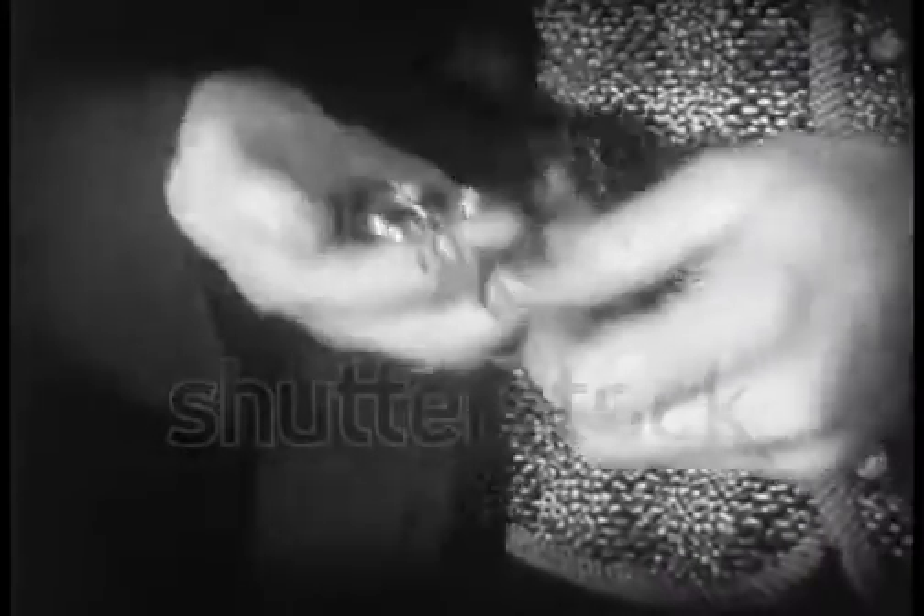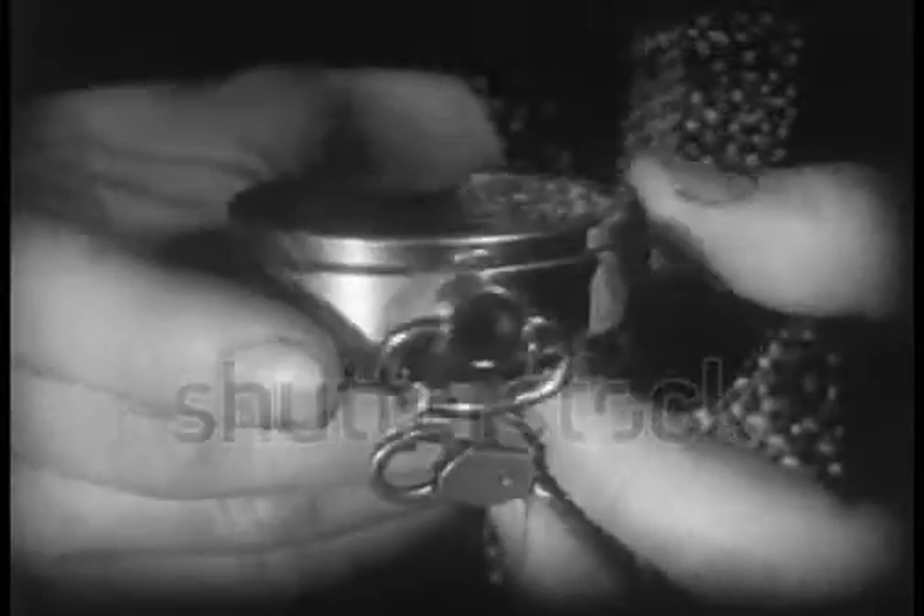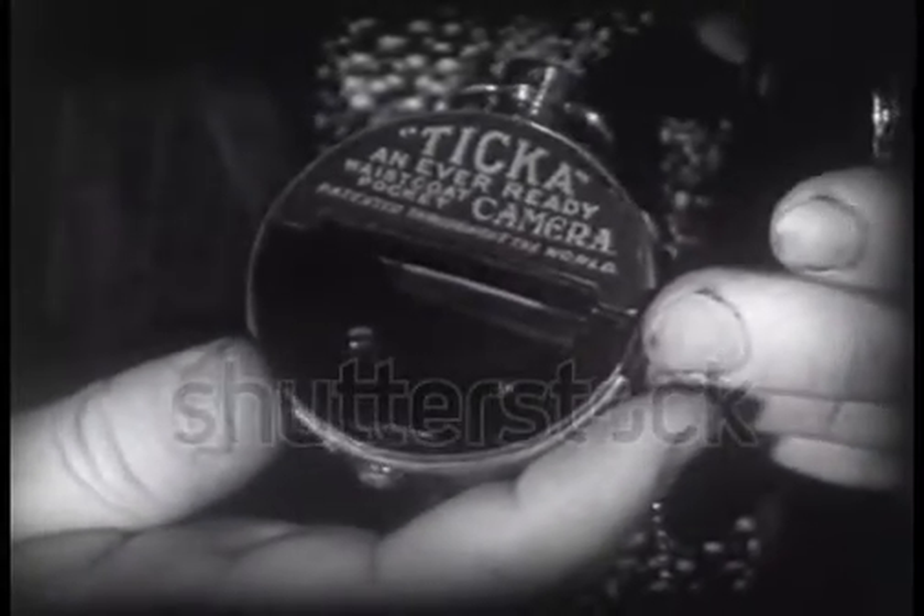One of the tiniest spy cameras was secreted in a necktie. Still another was a camera hidden in a 19th century vest pocket watch. It too was made possible by the dry plate process. Photographers could buy ready-made plates, expose them anytime, and develop them at their leisure. Photography now belonged to the millions.